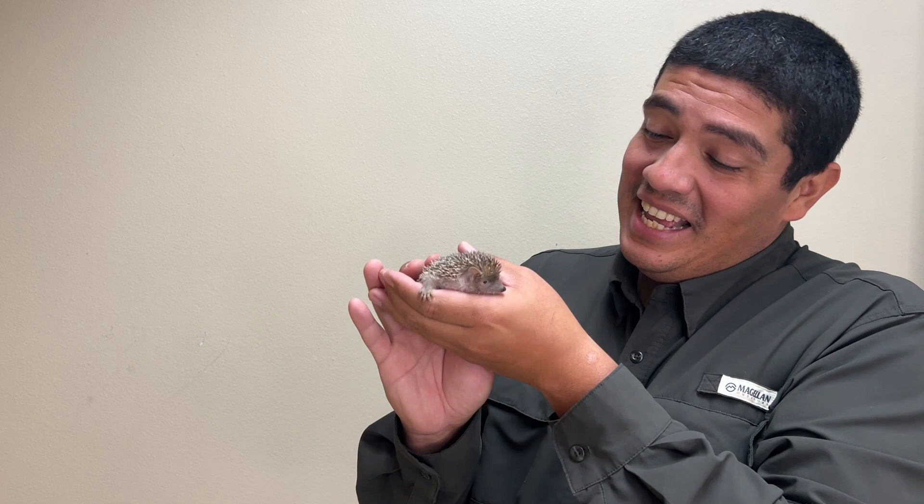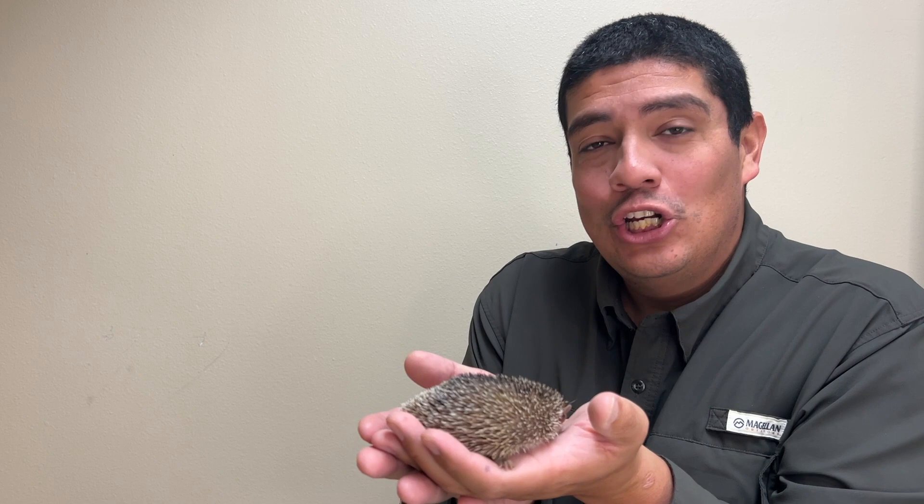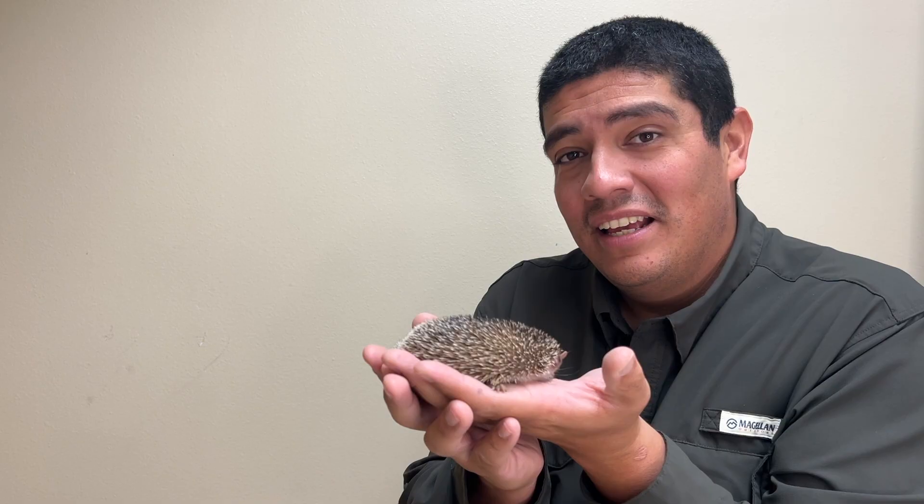Now I know I just said hedgehog, and you might think they are hedgehogs, but tenrecs are actually more closely related to shrews and golden moles. In fact, as the San Diego Zoo's website says about the tenrec, if they could talk, the first sentence out of a tenrec's mouth would probably be: I am not a hedgehog.